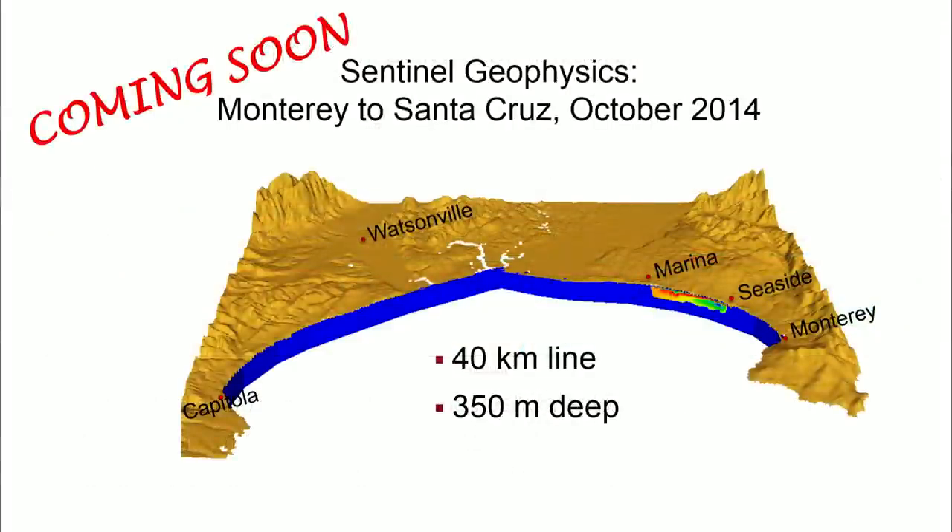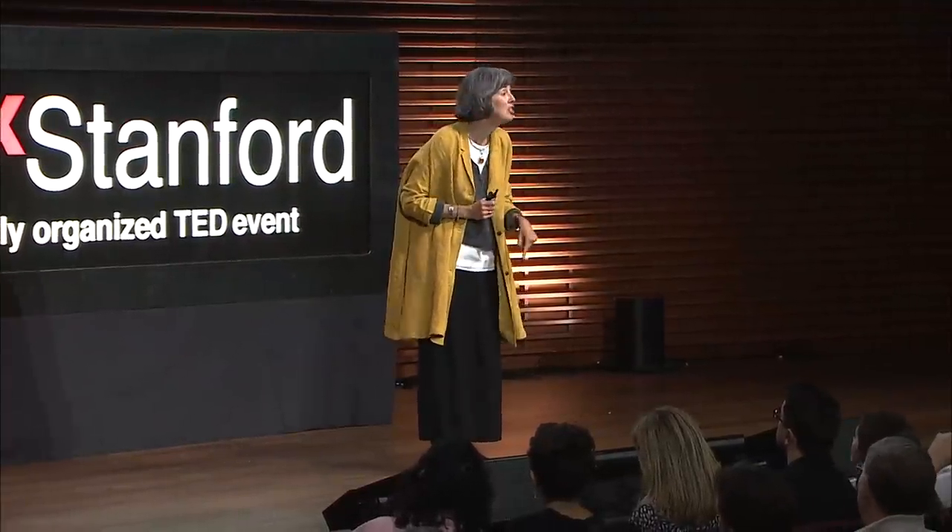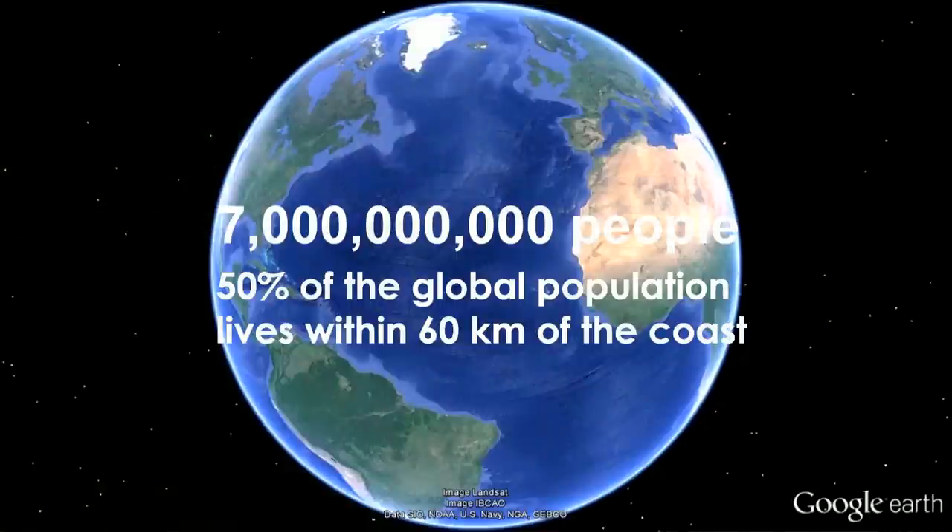Coming soon — stay posted — we acquired data along a 40-kilometer stretch. Because we had a longer stretch along which to lay out our electrodes, we are seeing 350 meters deep — 1,000 feet down — mapping out where there's saltwater and where there's freshwater. This is essential information that's going to be so useful for proactive groundwater management in this area. We have this earth imaging method that we feel can and should be used worldwide to monitor the change in water quality in our coastal aquifers.